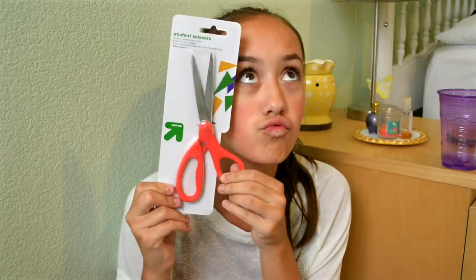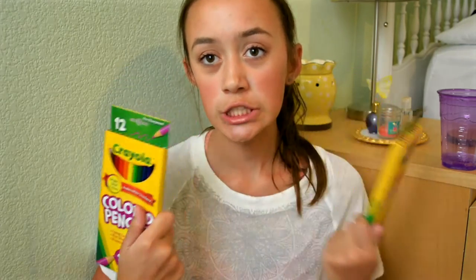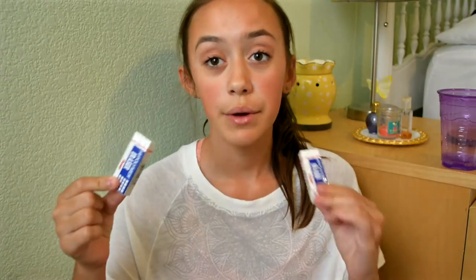The next things I got were some scissors, and they kind of look orange on camera but they're like a coral color. Then I got some Crayola markers and map pencils. The next things I got were some ruled index cards. And then I got these two erasers — I really like the high polymer erasers by Pentel. They come in a package of four but I share them with my sister, so she got two and I got two.